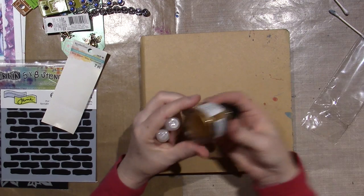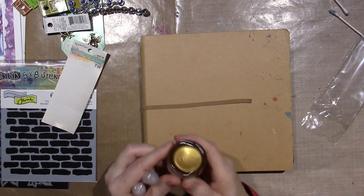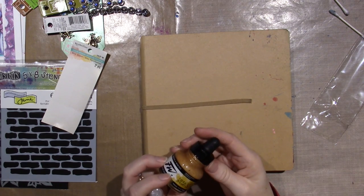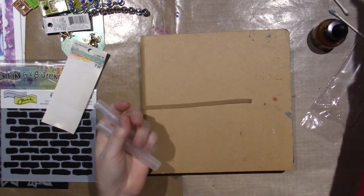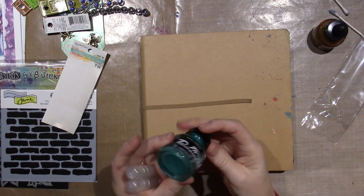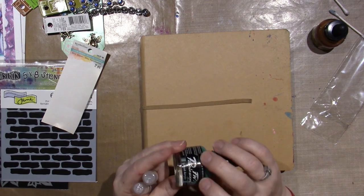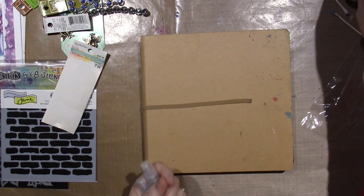I'm going to put the gold ink in one. I'll shake these off camera and come back. I'm going to put the golden one in and also the waterfall green - it's like an iridescent or pearlescent teal color. So I'm going to put those two in the misters.